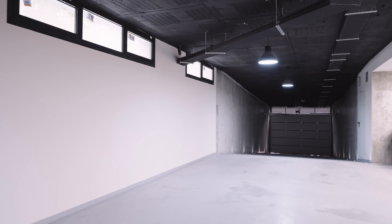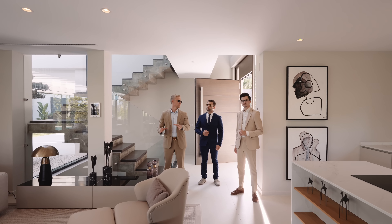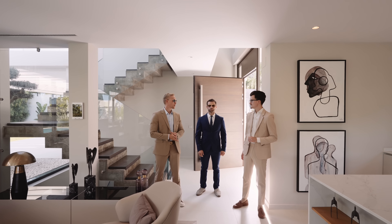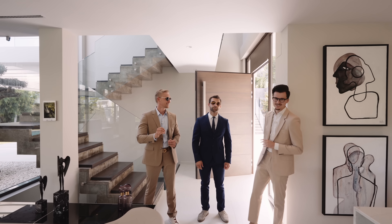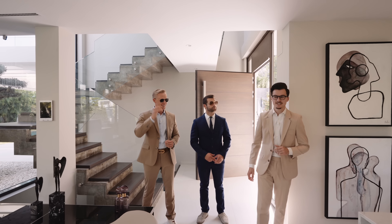I'm very happy to be back on the YouTube channel and show you this amazing villa today. Also joining us is Melvin, who is French, recently joined us, but has been seven years in real estate in Marbella previously. He's very happy to be here because he really likes this kind of design.